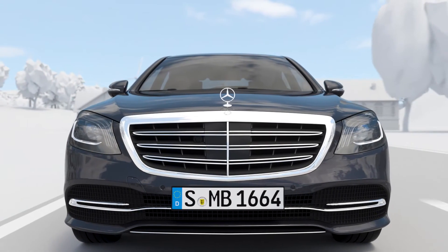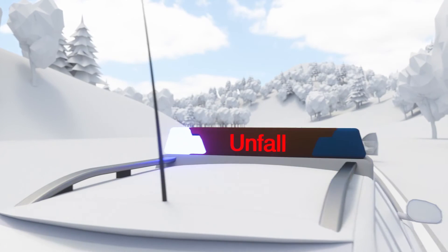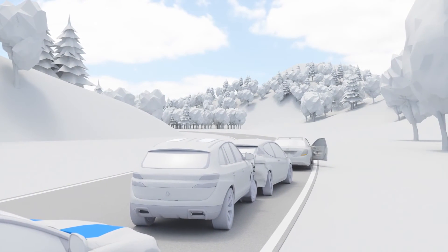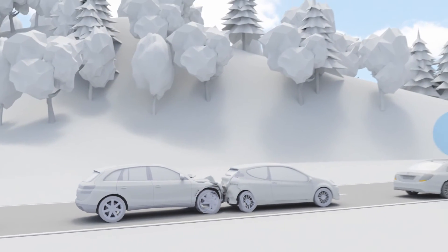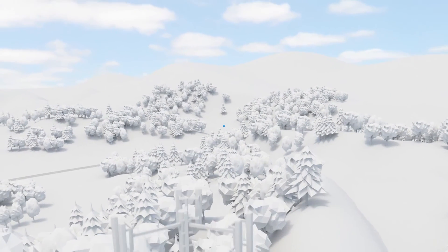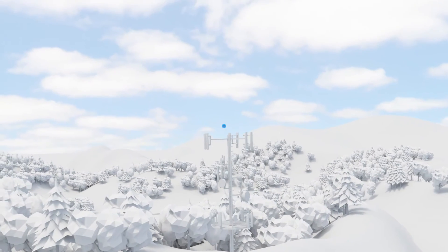Car2X communication expands the horizons of the onboard sensor systems by exchanging information with other vehicles and is therefore able to warn against impending dangers at an earlier stage than before. With the help of this cell-phone-based technology, information about potential dangers ahead can be exchanged between vehicles, allowing a look around the corner or behind obstacles. In the process, the vehicle acts as both a transmitter and receiver.